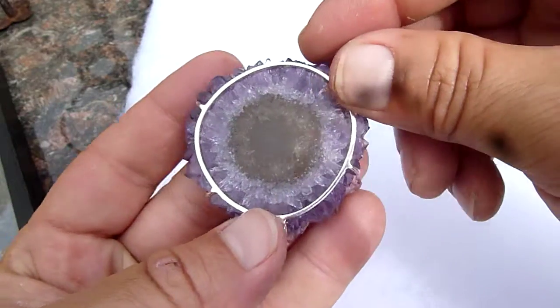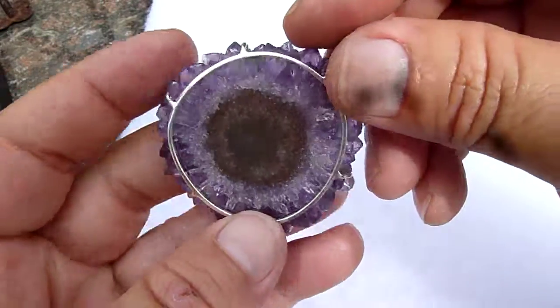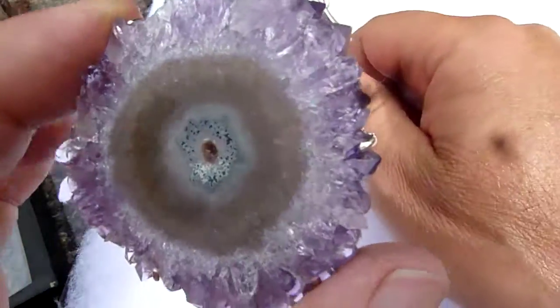Nice size too — set in Bali, and the materials are from Uruguay.